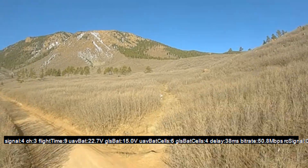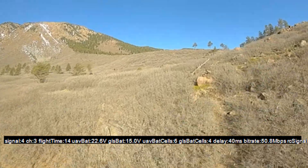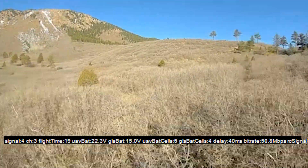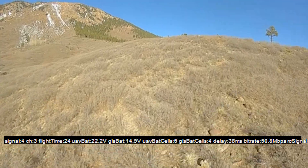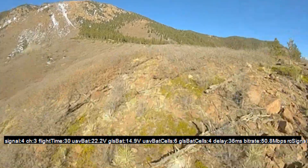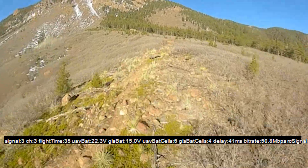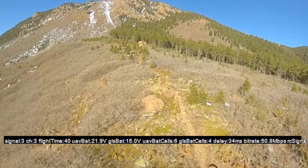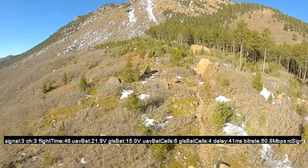We're cruising at like 10 amps, and we've got 3.8 volts on the battery. Let's go ahead and fly up this way. You can feel that wind — I don't know if you guys can hear it in the microphone or not, but it's not too bad. This is a beautiful morning. We're getting some cross breeze right there on the top of the ridge.